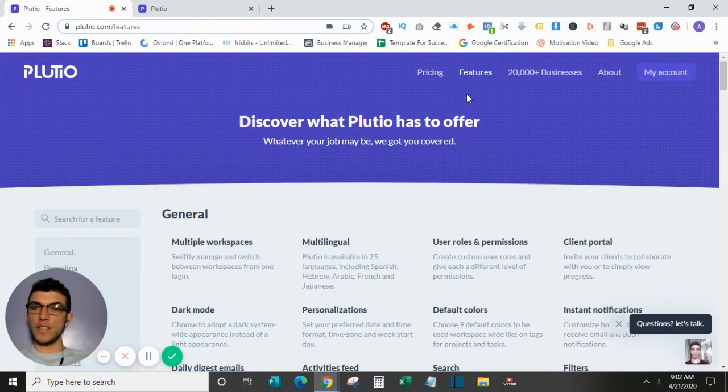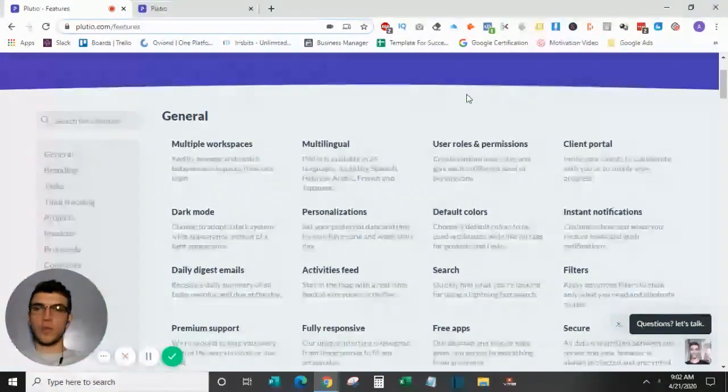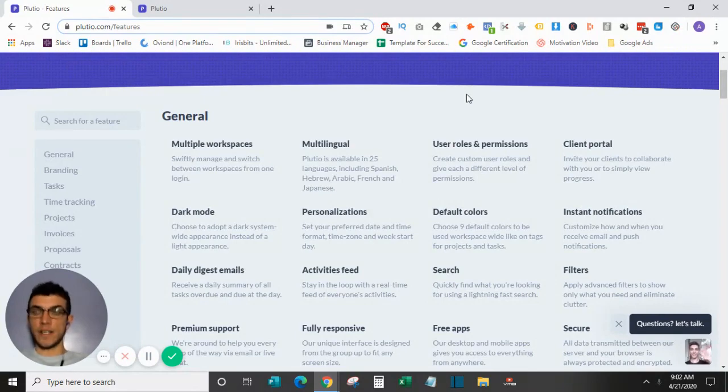Plutio offers a wide array of features. If you go to the home page and click on features, you'll see a ton of different things it's capable of doing. In general, it offers multiple workspaces, so if you have multiple brands or projects you can create separate workspaces for each.